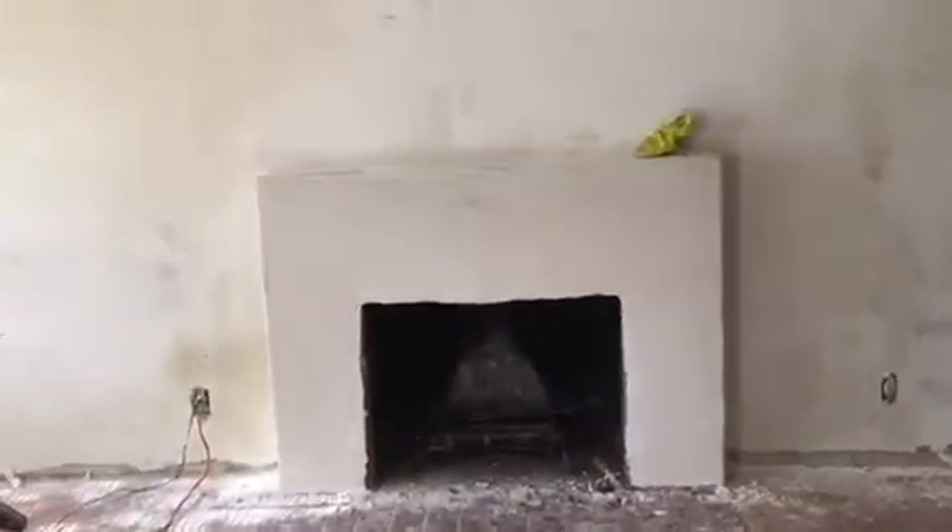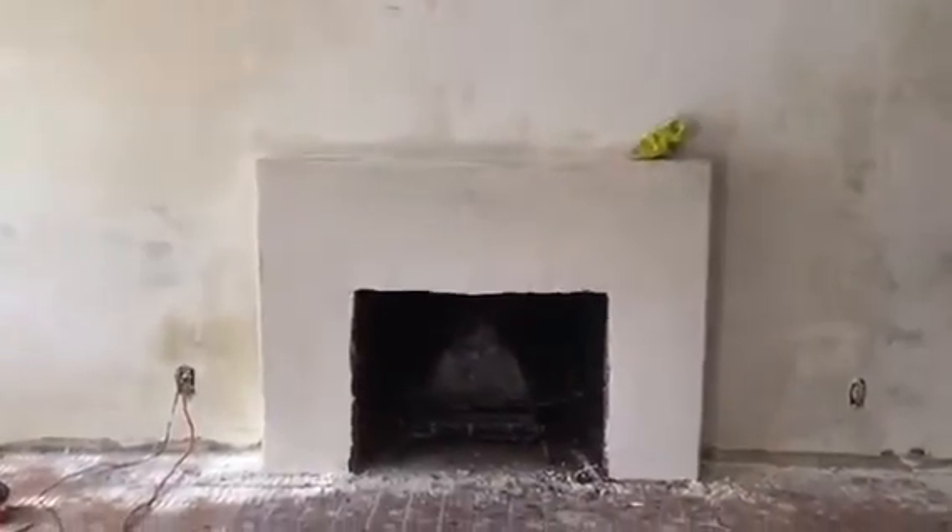Here we go, floating the fireplace. We just covered it. This is what it looks like before the granite.